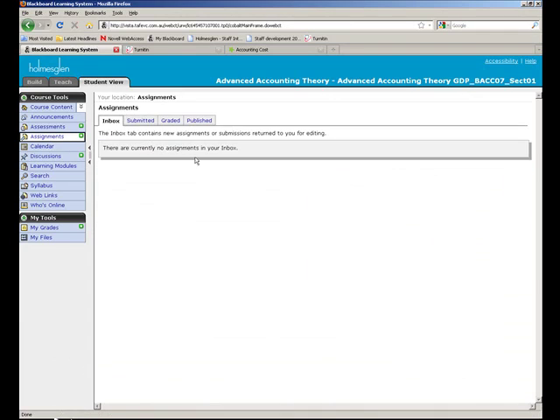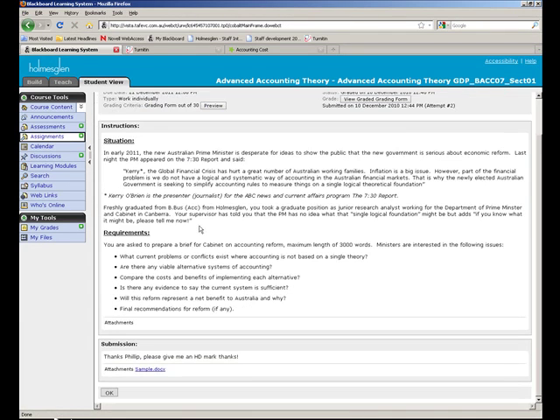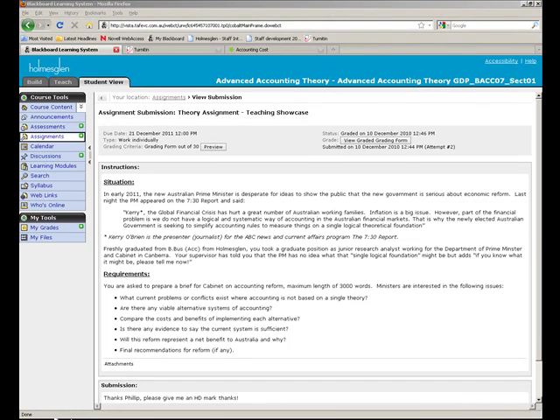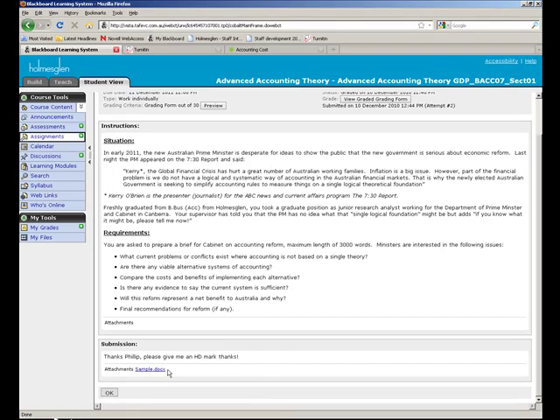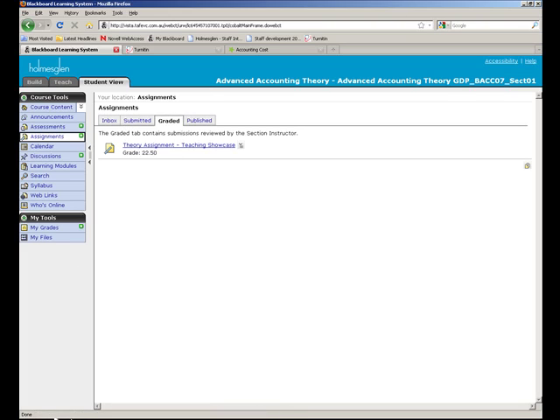If they even go into Assignments — Graded — again they can see their graded form. And they can also download anything else which I might submit back to them, which I'll talk about a little bit more in just a moment.